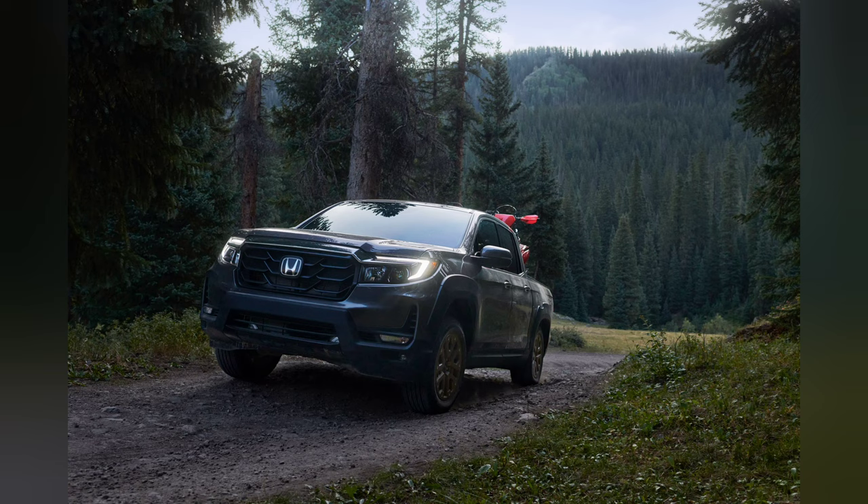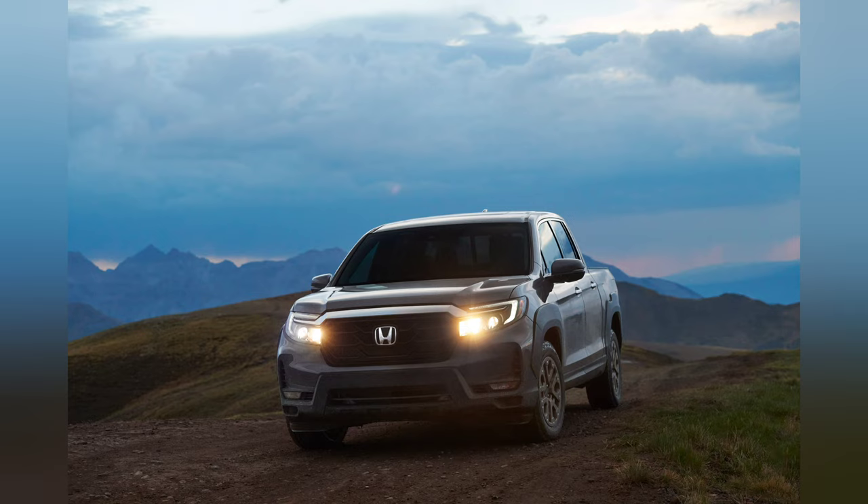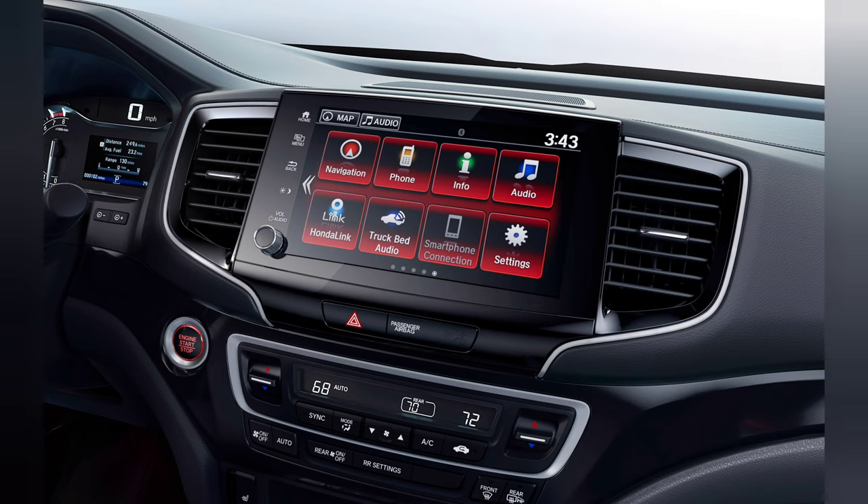It will have what is called the HPD package, which is in collaboration with Honda Performance Development — Honda's US-based racing company. It adds a unique grille treatment, an HPD emblem, black fender flares, aggressive bronze wheels, and special HPD graphics on the side of the bed. The suggested price for that is going to be an extra $2,800. I think the truck I'm going to be looking at is going to be the HPD one — the manager told me something about that.